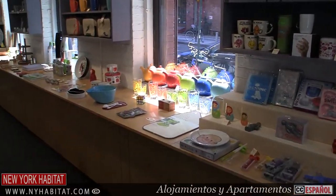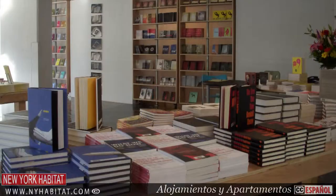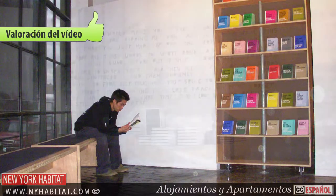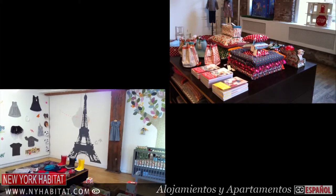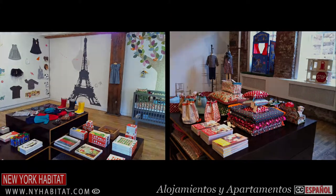A few other stores you'll want to check out: Melville House Bookshop on Plymouth Street, where you'll find works of literary fiction, non-fiction, and poetry. And finally, Poem on Washington Street, a children's store where you'll find clothes, artful toys, and modern children's furniture.